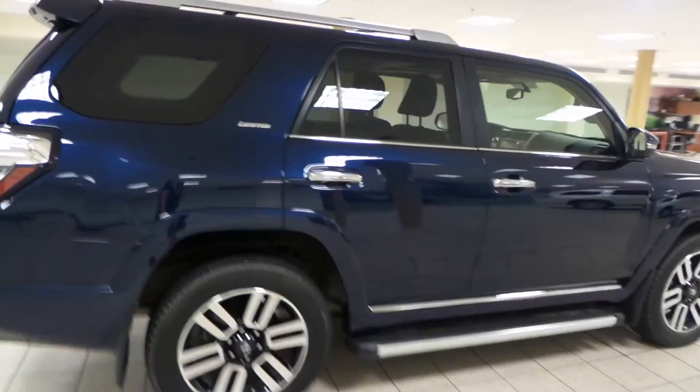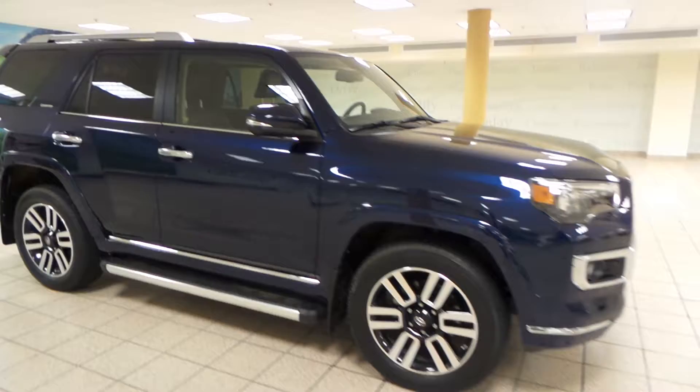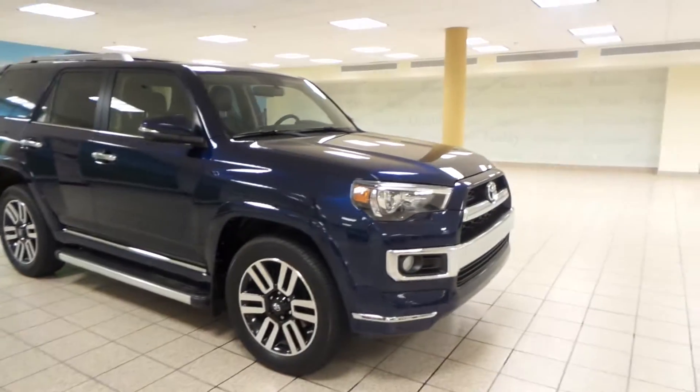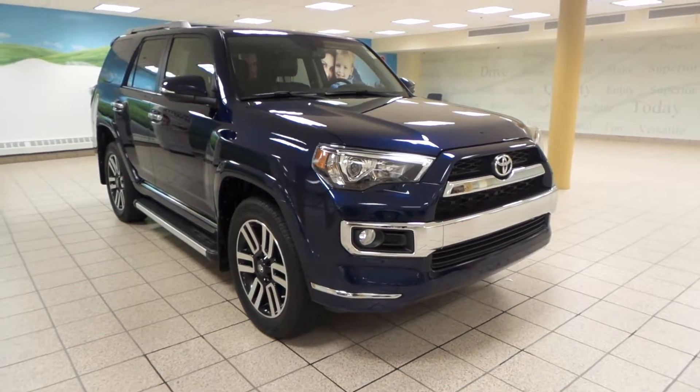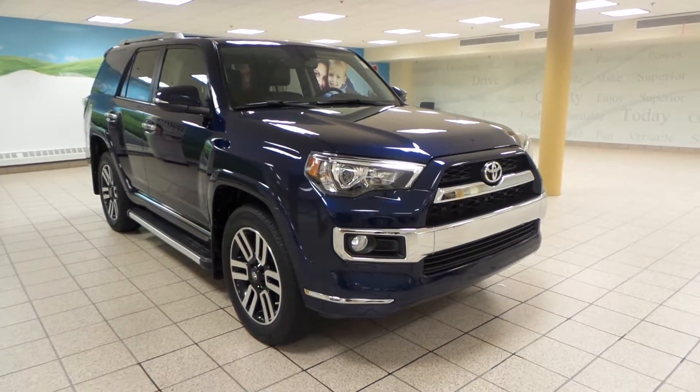This vehicle has low kilometers and it's in great shape, and it's just one of many of our used vehicles here at Charles Glen Toyota Scion. If you're interested, please come by to the Northwest Auto Mall or you can visit our website at www.charlesglentoyota.com. Thanks for watching.